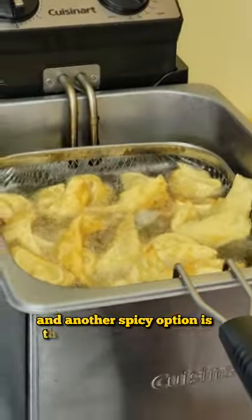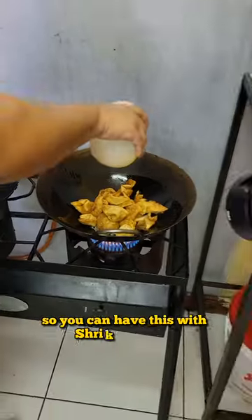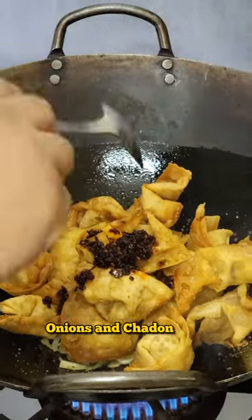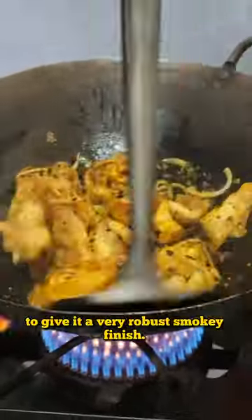Another spicy option is their Hong Kong wontons — you can have this with shrimp or pork. It's tossed in the wok with some chilies, onions, and shadow benny to give it a very robust smoky finish.